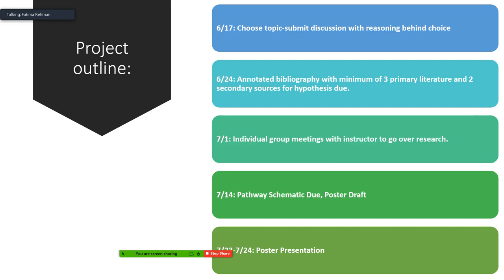For the project timeline: first, you need to choose your topic and submit a discussion in the research topic assignment with your reasoning for choosing it. This is a group assignment, so you need to tell me you've got your group and who you're grouping with so I can link you together in Canvas. Then you will write three to four sentences on what topic you're choosing and why.